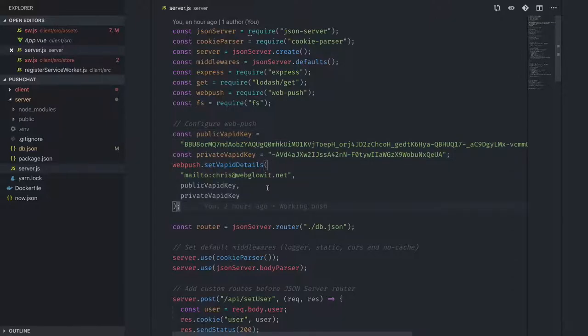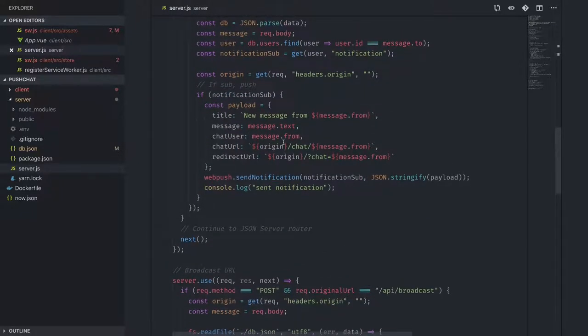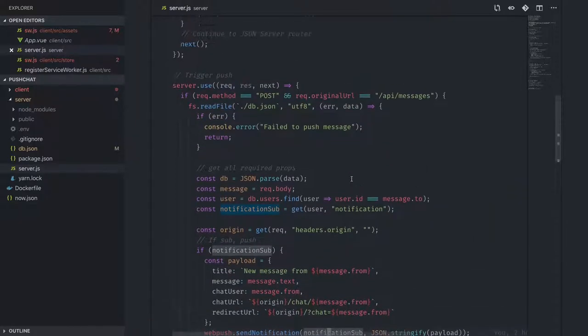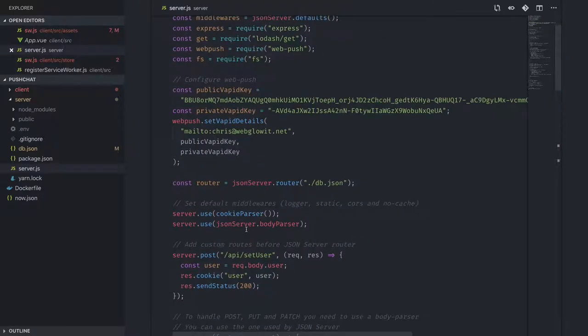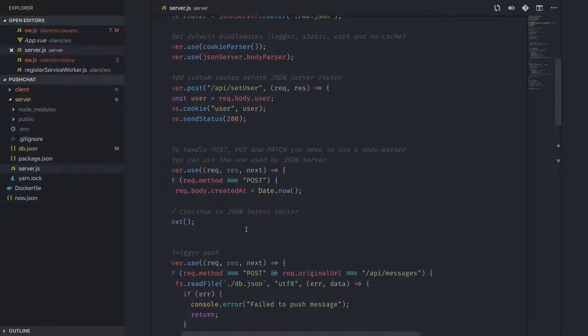It's literally as simple as: here's a payload I want to send, call web-push send notification, pass in the subscription object and stringify the payload. The web-push library is already configured with your API keys. That's the entire thing — that's as simple as it is to send push notifications from your server.